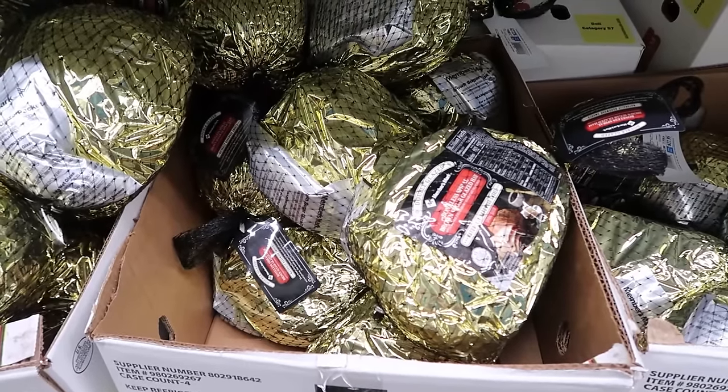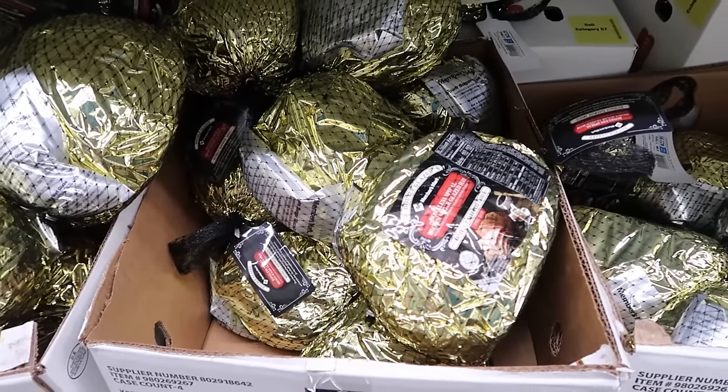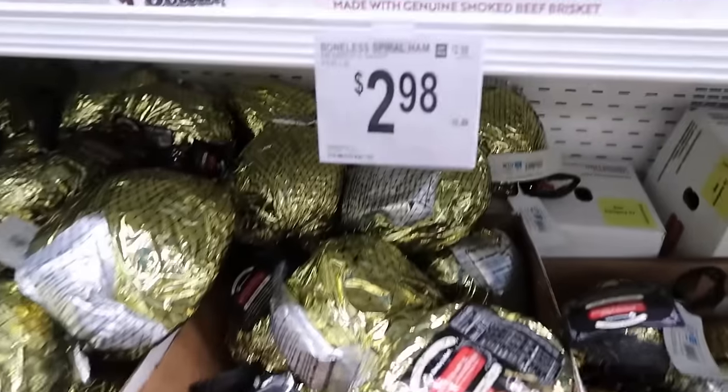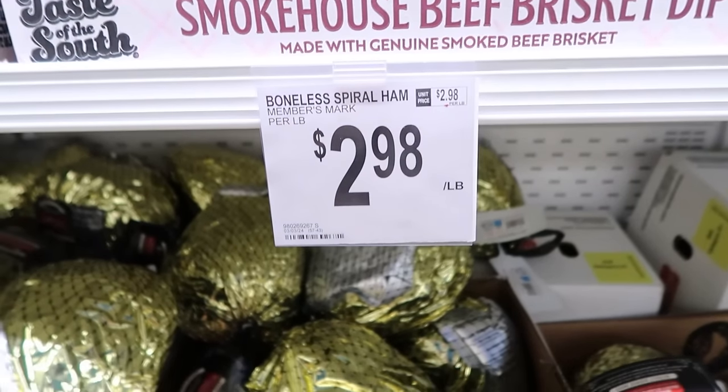Sam's Club has some boneless spiral ham for $2.98 a pound. I'm still keeping my eye out on a ham, but at least I know I can get it here for $2.98 a pound. For Easter, what do you do — turkey or ham? I bet a lot of people do ham. We do ham, but let me know what you do for Easter dinner.